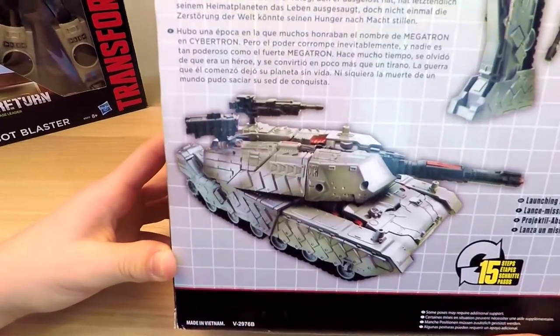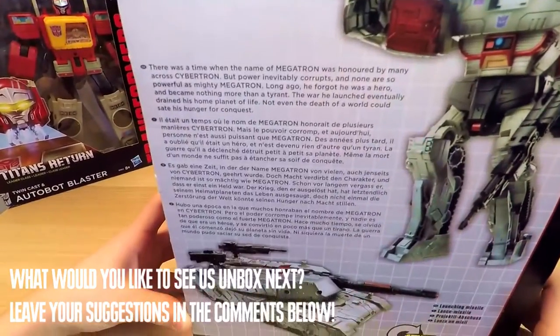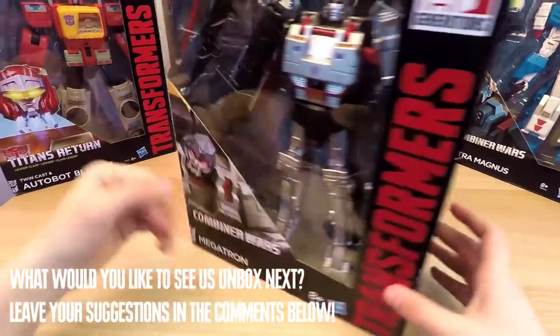Friends, don't forget that we will be happy to hear from you about what toy you want to see us unbox next. You can write your suggestions in the comments below and we will do our best to unbox them here on This Side Up.